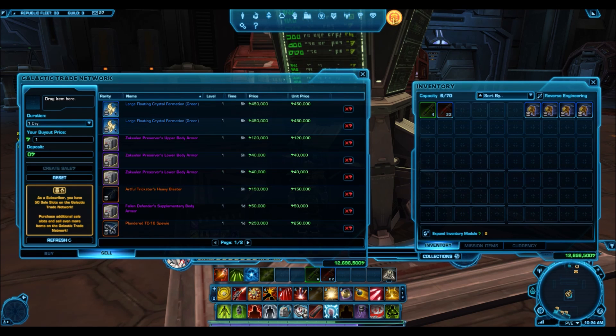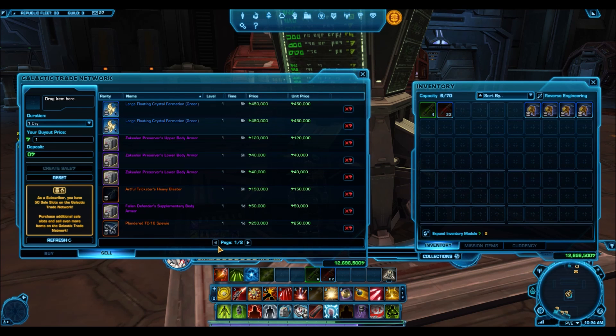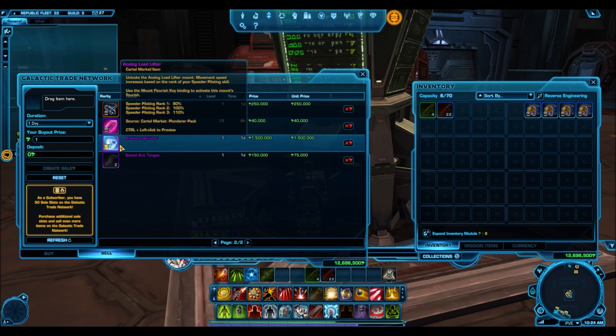Even though the pack's still available and stuff, I just wanted to see how they would sell, whether I would make my credits back. I just want to quickly note that there are still some items up for sale, so I didn't sell everything. I'm just kind of putting the lowest price on the GTN trying to get it sold. The Analog Load Lifter was one of the gold mounts I got. Unfortunately, the price of this has basically dropped on the Begeran Colony as well.